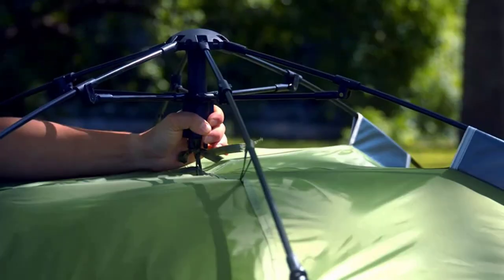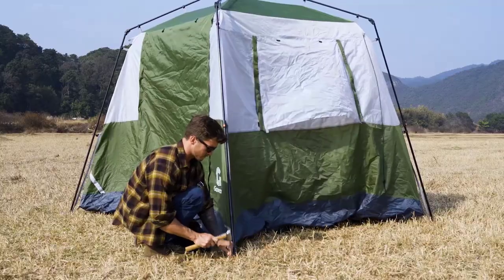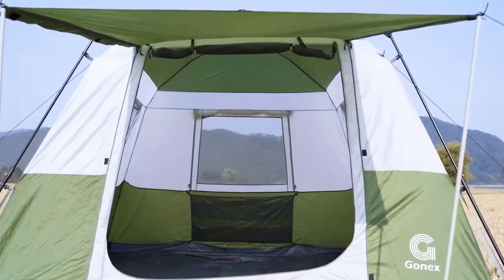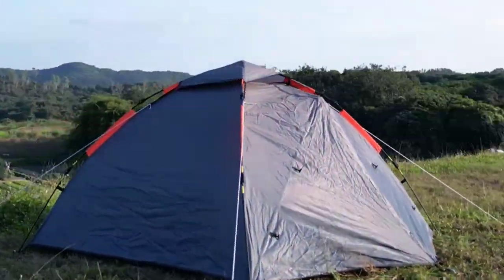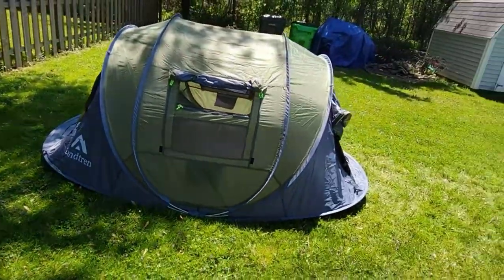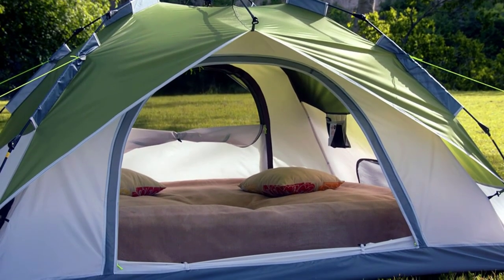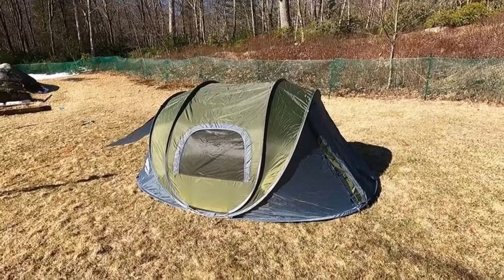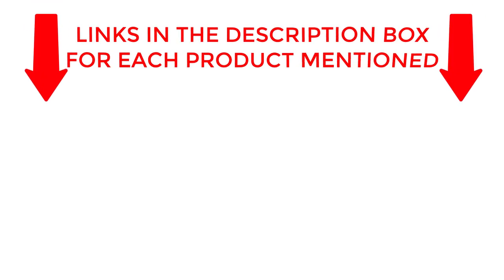Welcome to the ultimate guide for hassle-free outdoor adventures. Discover the top 10 best automatic pop-up camping tents that will revolutionize your camping experience. From quick setup to durable materials, these tents offer unparalleled convenience. Join us as we explore the features, benefits, and suitability of each tent, helping you make an informed decision for your next outdoor escapade. If you want to know about price and other information, be sure to check the description. So without any further delay, let's jump into the video.